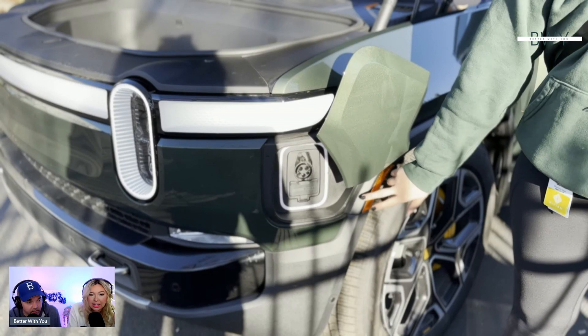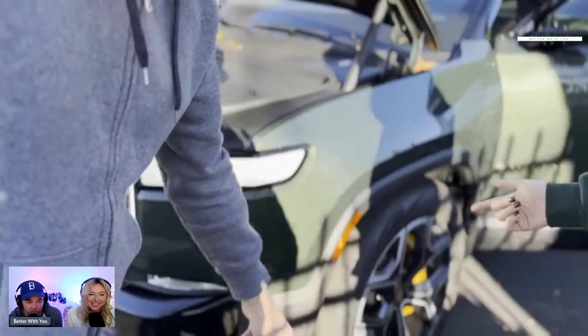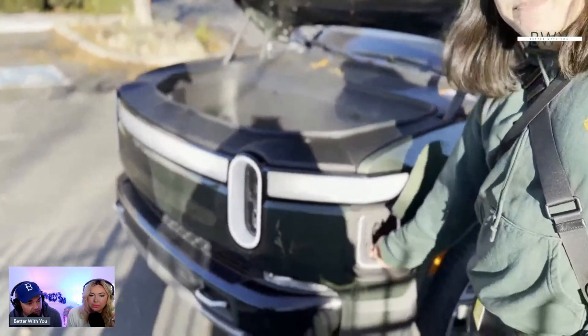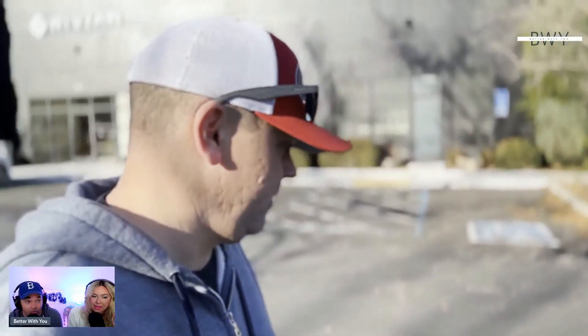The charging port is a one-touch design, and there are a couple of charging variants available. The vehicle also has a really cool proximity feature: as you approach with the key fob, the door handles automatically pop out. You can configure it for just the driver's door or all doors. Once you're close enough, they extend automatically.